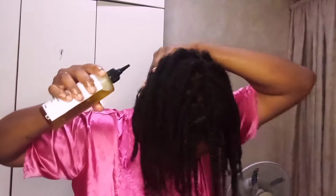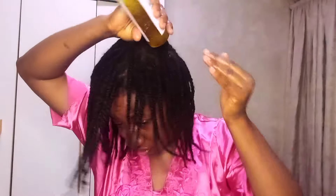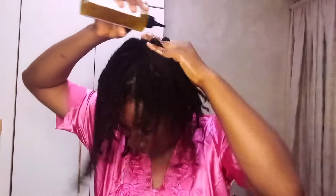Use the moisturizing leave-in conditioner and tea spray two to three times a week. It all depends on your hair porosity. If you have high porosity, you can do this three times a week because high porosity hair shafts tend to open a lot and moisture escapes faster. Low porosity doesn't release moisture as fast. Make your research and know your hair porosity type — let me know if you want a video on how to identify it.